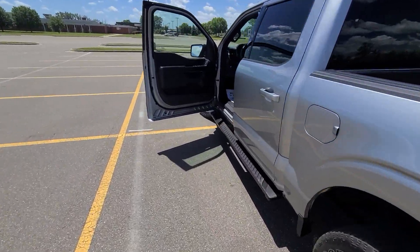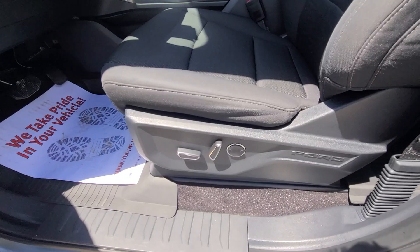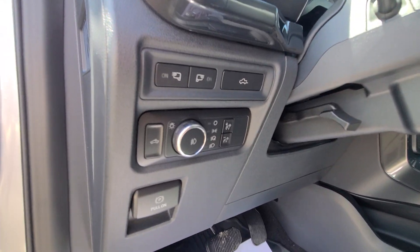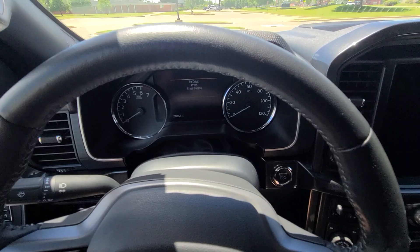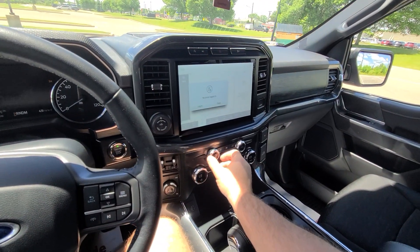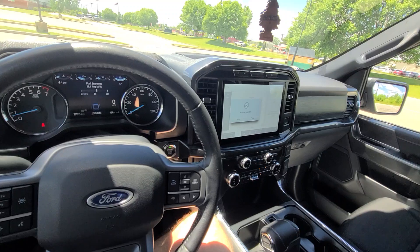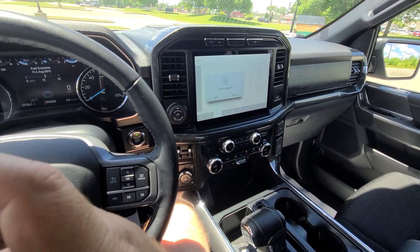No visible blemishes whatsoever. The vehicle has been purchased from the insurance company — this is something that we specialize in. It had lightning strike damage, meaning the vehicle was struck by lightning. When that happens, a bunch of relays and computers go kaboom and the car goes dead.